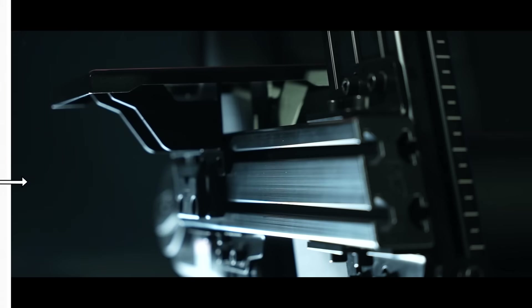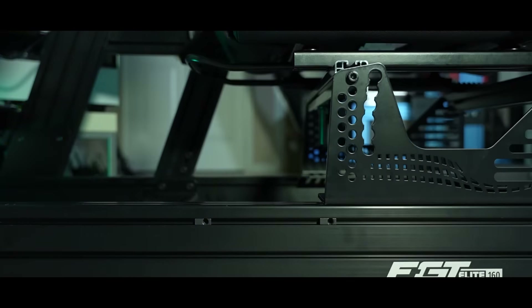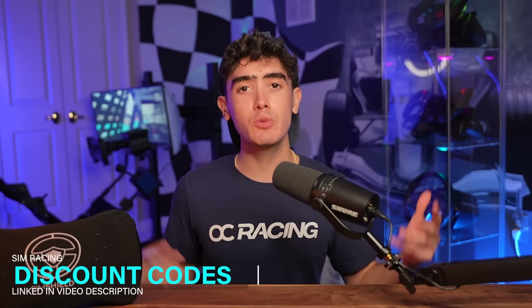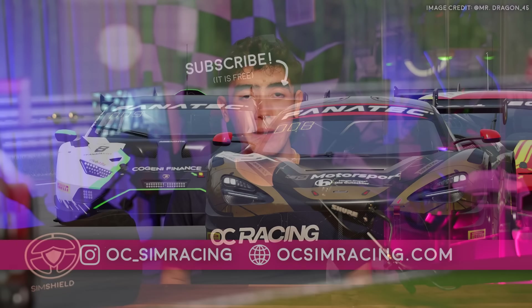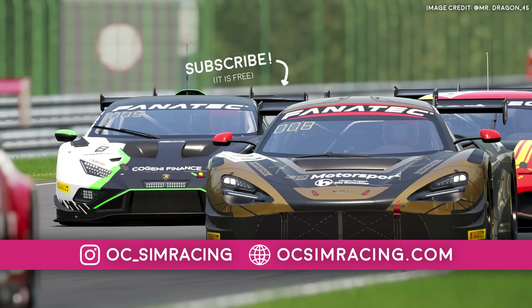Those are all of the sim racing Black Friday discounts which I have been able to scour. If I've missed any, feel free to help out your peers by commenting them down below, and if you want to help me out at no extra cost to you, feel free to use my affiliate links which can be found in the video description or in the websites mentioned. I hope this video was helpful, and as always, thank you all for watching, stay safe, and have a fantastic rest of your day.